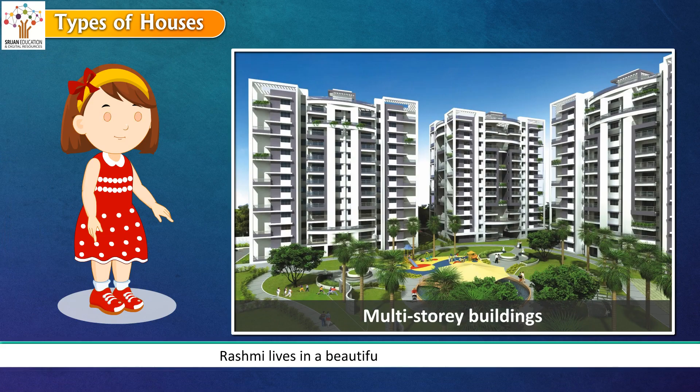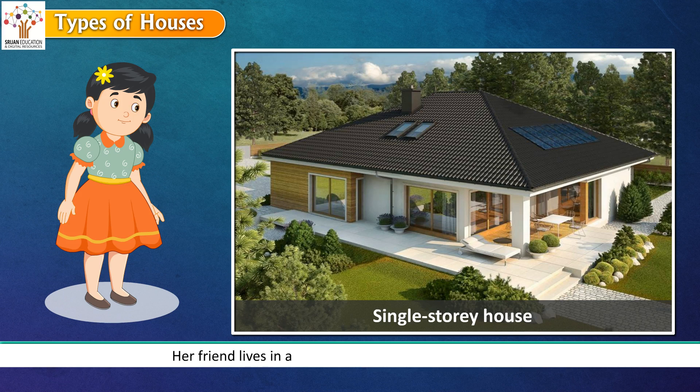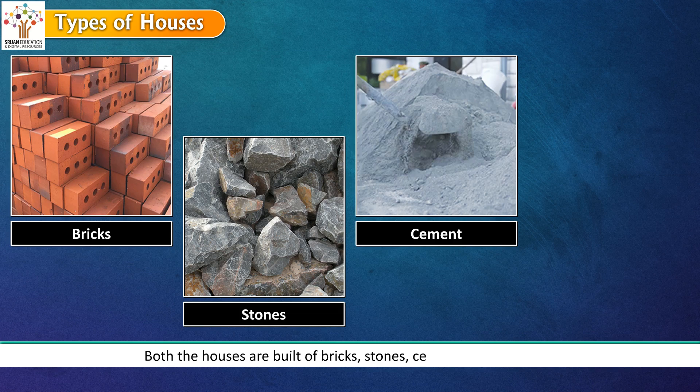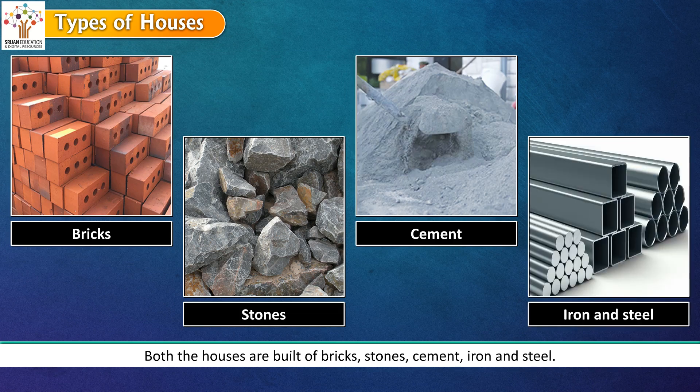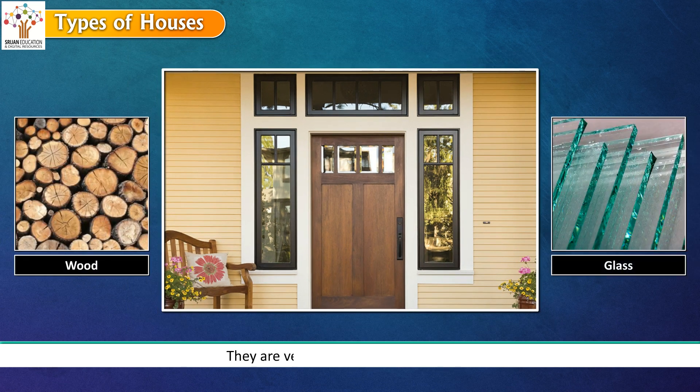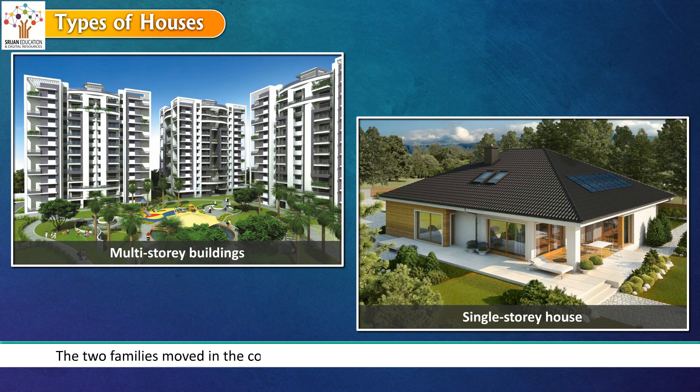Rashmi lives in a beautiful colony in Delhi. Her house is on the ground floor of a multi-story building. Her friend lives in a single-story house a few steps away. Both houses are built of bricks, stones, cement, iron and steel. The windows and doors are made of wood and glass. They are very expensive to build or buy. The two families moved into the colony many years ago and the houses still look as good as new. Such houses are called pakka houses.